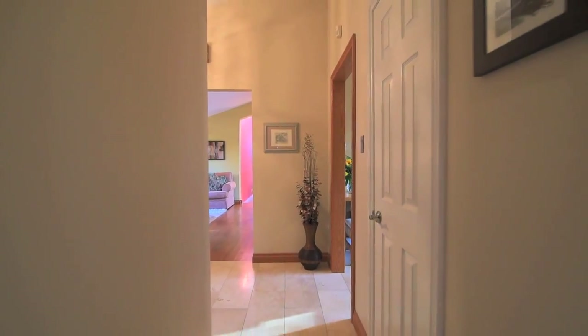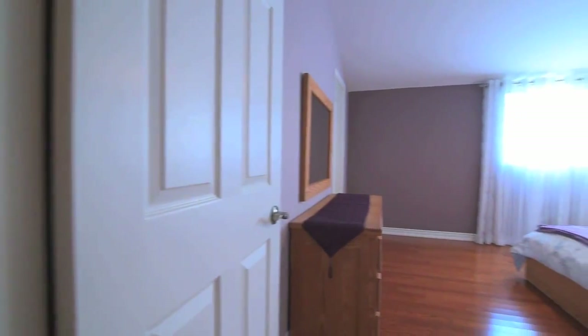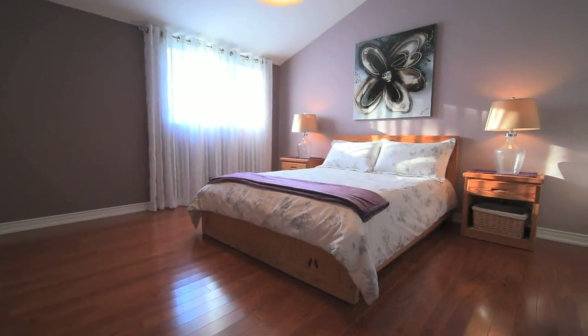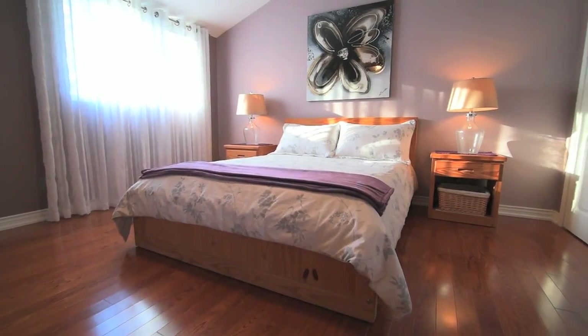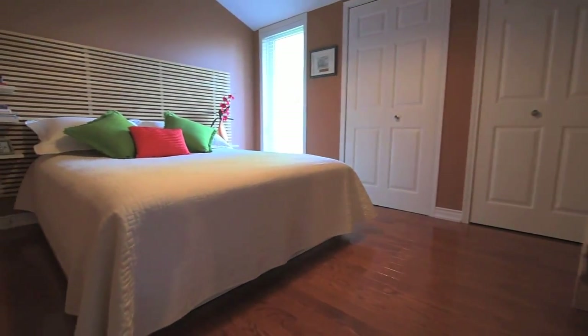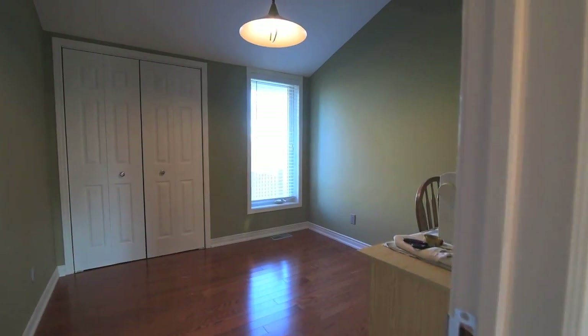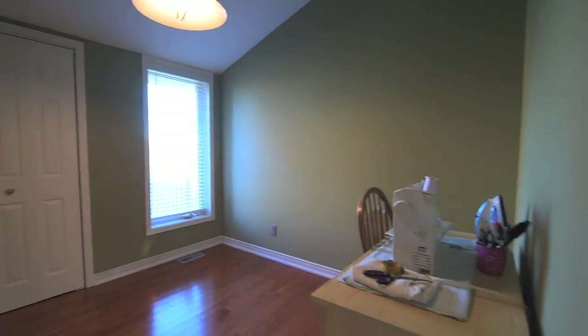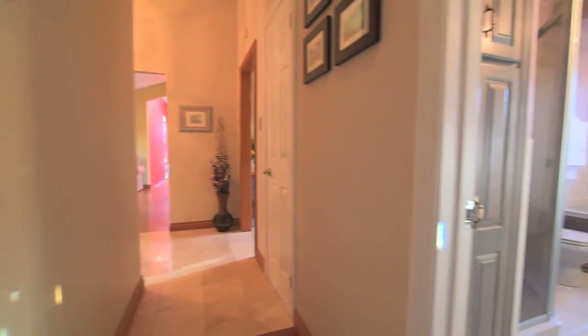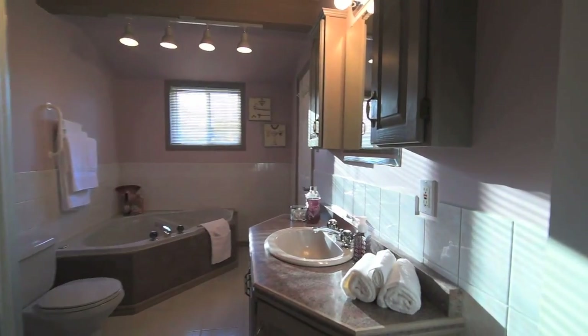Down a side hallway off the front foyer can be found a coat closet, a master bedroom finished with hardwood floors, his and her closets, and its own private access to the main washroom, two secondary bedrooms with hardwood floors and ample closet space, and a five-piece washroom with ceramic floors and backsplashes, a corner soaker tub, a separate shower area, as well as a toiletry and linen storage cabinet.